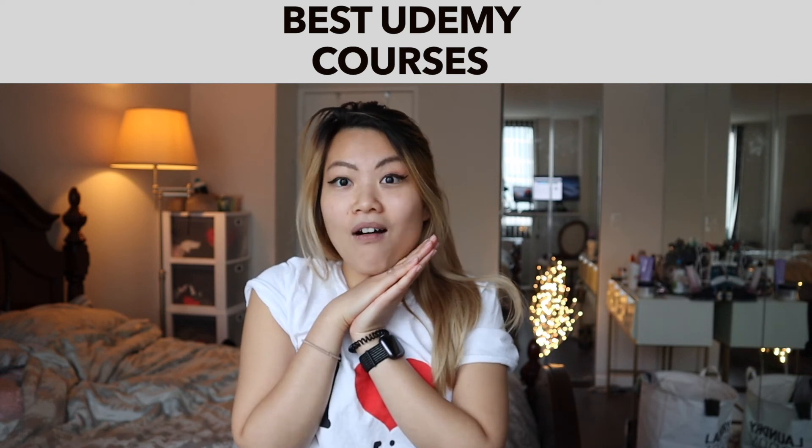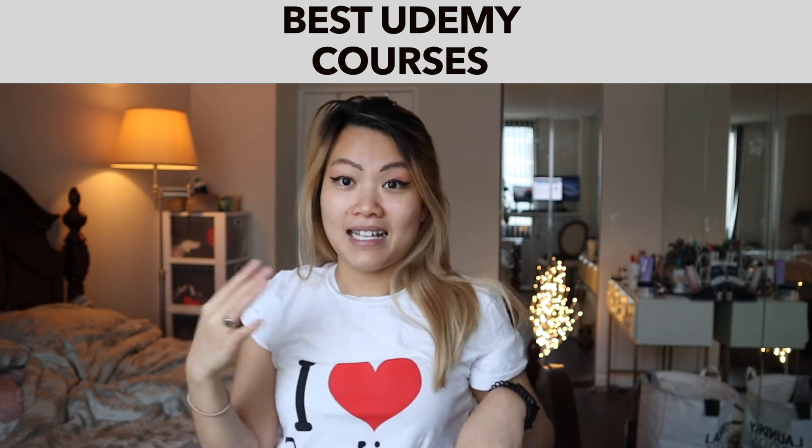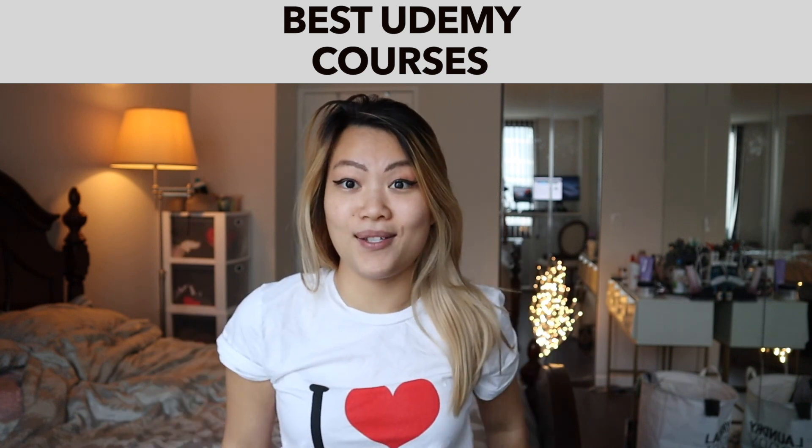It's just a quick Udemy on sale haul. I hope you guys enjoyed it. If you are currently taking some of these courses, please leave a comment down below — I would love to hear all the feedback. Until next time, I'll talk to you soon. Bye bye.